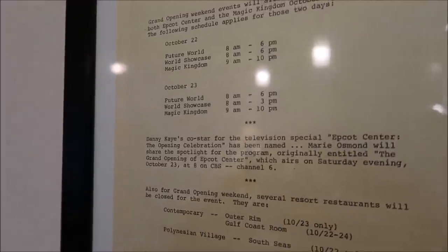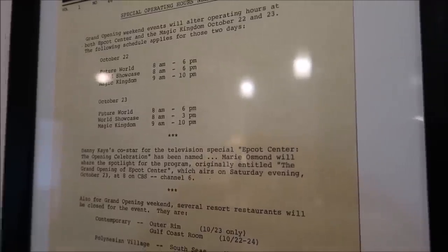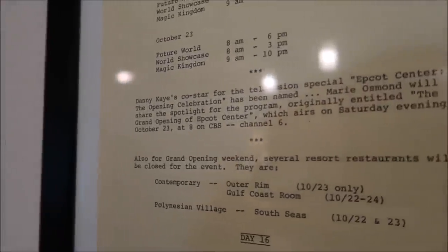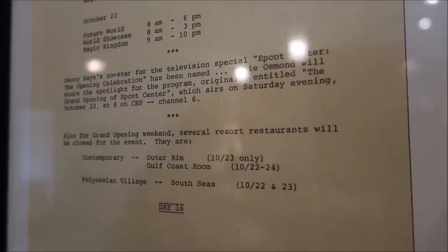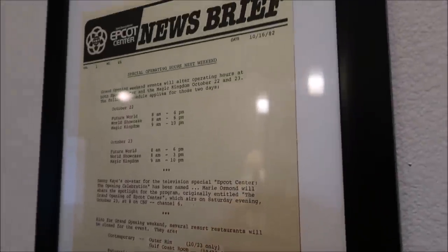Isn't it awesome how they actually list all different opening celebrations? Like Marie Osmond will share the spotlight for the program. And down here it says for the grand opening weekend, several resort restaurants will be closed for the event — the Contemporary, the Outer Rim, and the Polynesian Village South Seas. That is some awesome history.